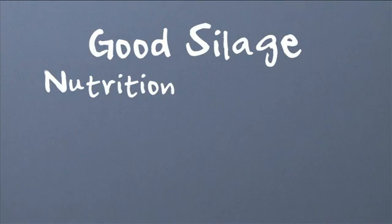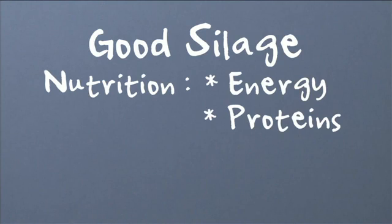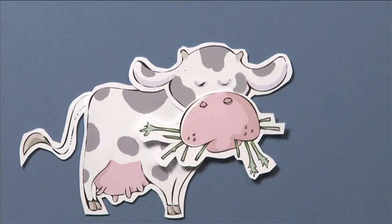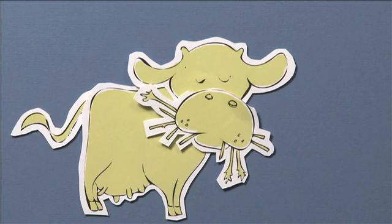Good silage has very good nutritional characteristics. It has high levels of energy, proteins, vitamins, and natural minerals. It has a sweet and seasoned smell and taste, and the colour is light and yellowish green, depending upon the type of plant.